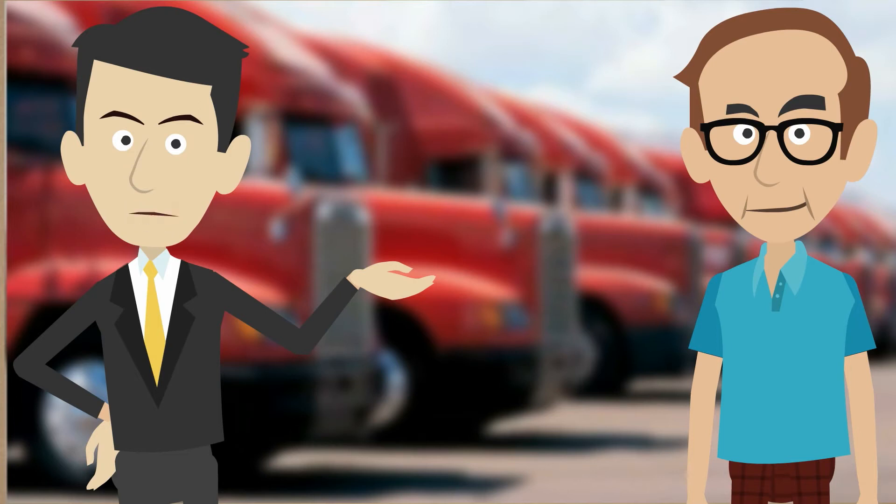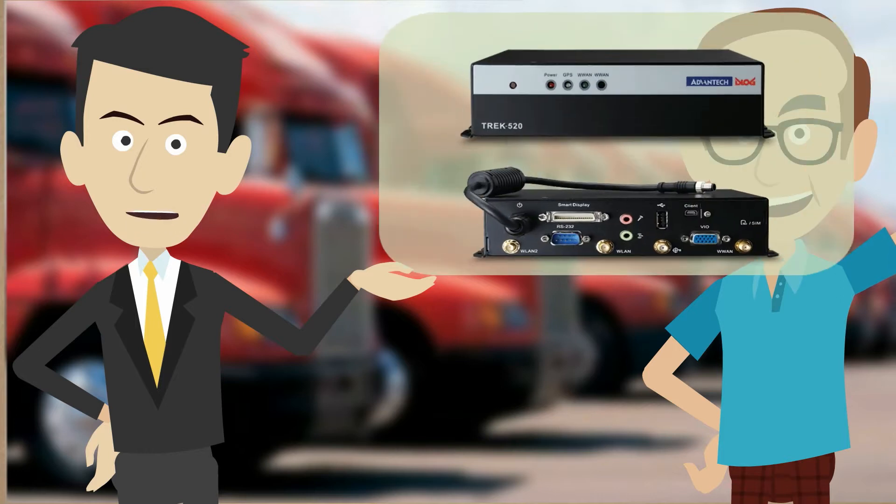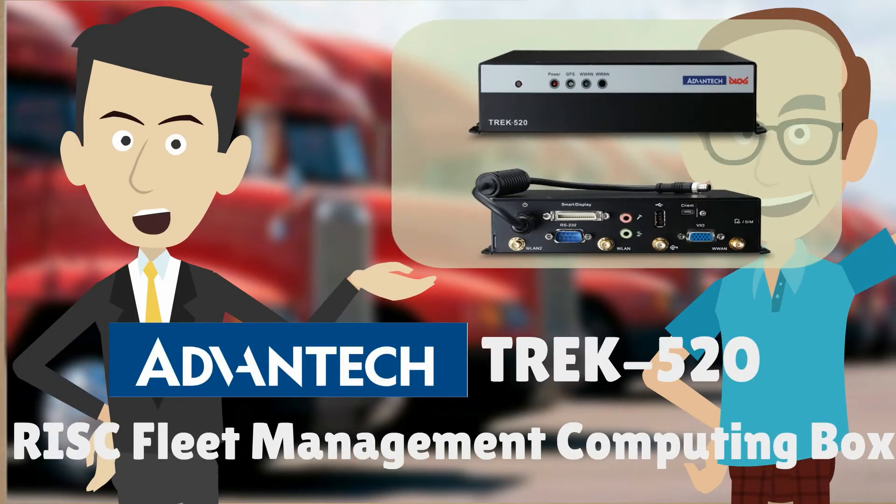Hi, I'm Professor MRM. Today I'm on site at a local fleet company to help them solve their problems with a brand new Trek 520 Risk Fleet Management Computing Box.